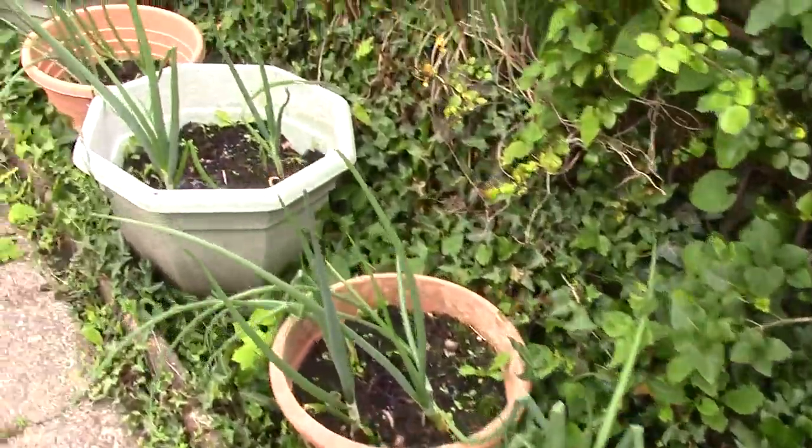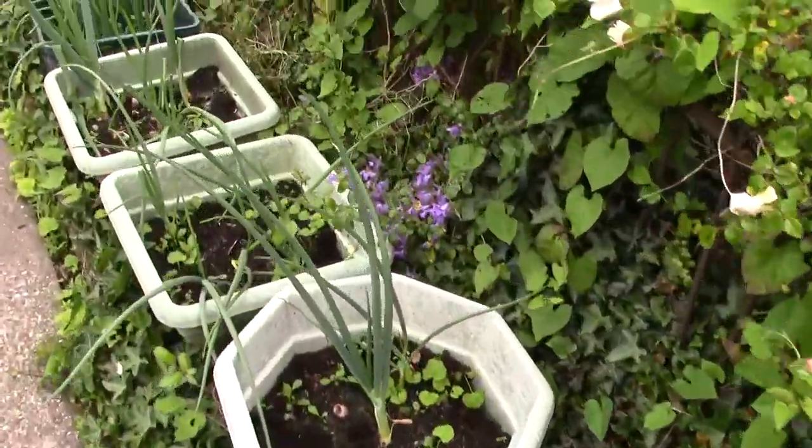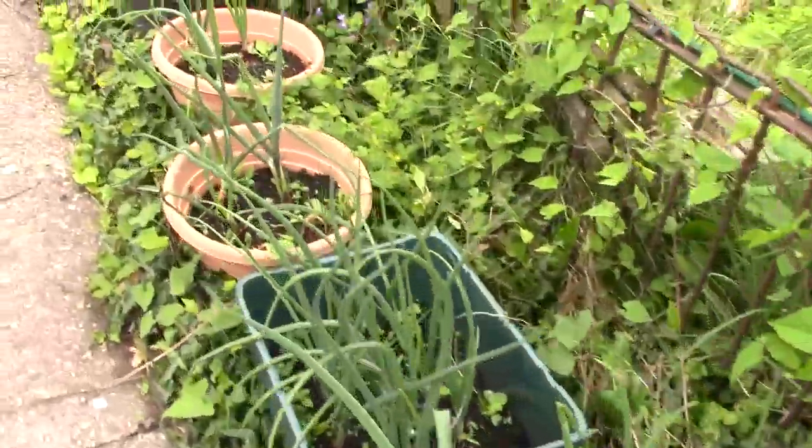These are summer onions mostly — some red, some white. Here's the red ones.